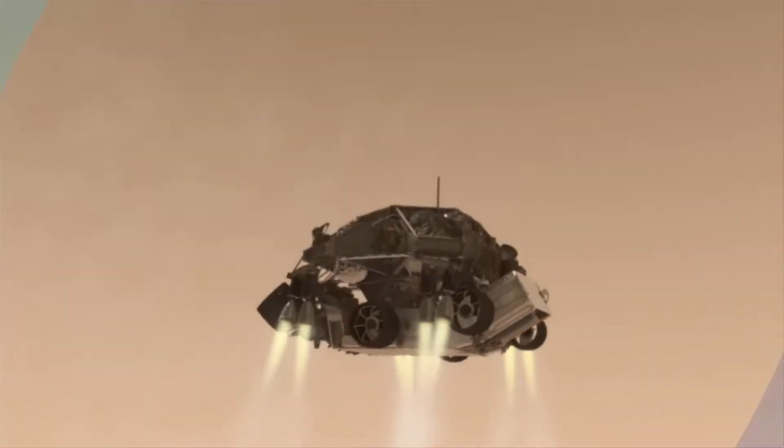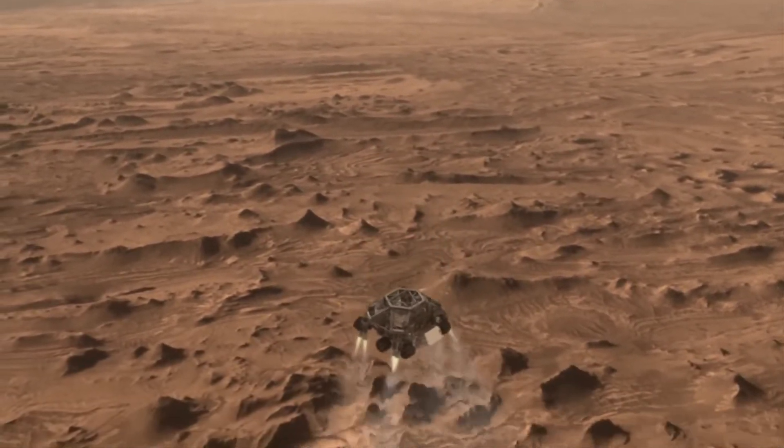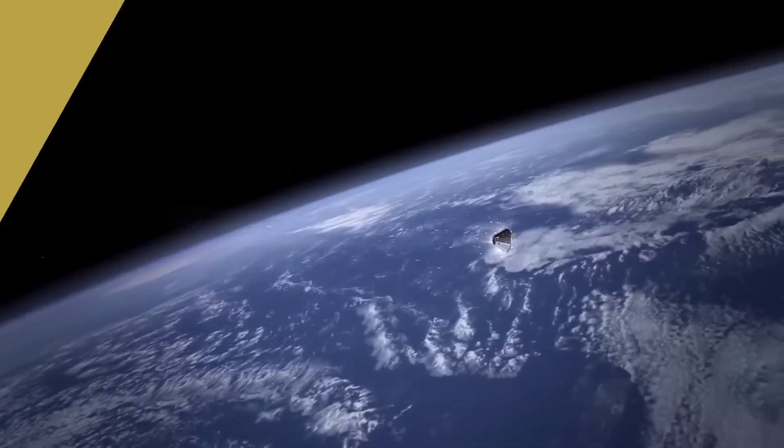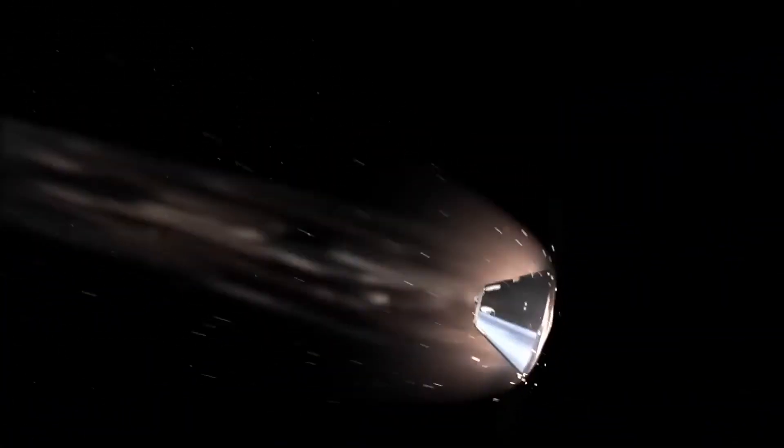If not, you definitely want to go with retro propulsion, where you use retro thrusters pointed down at the surface of the planet to slow yourself down as you're coming in. If you do have an atmosphere, it makes it a lot easier, as the atmosphere acts as kind of a giant brake as you slow down.